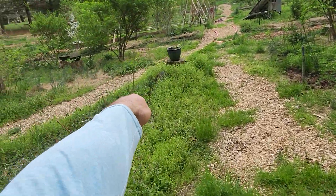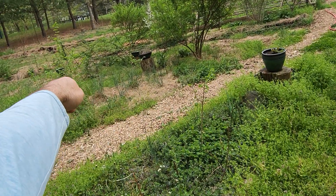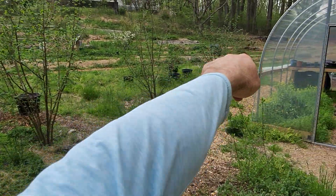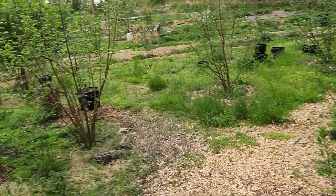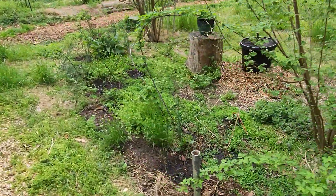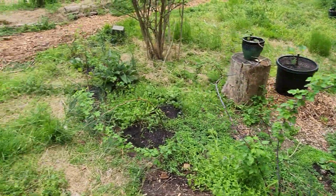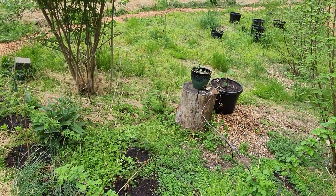Put an American hazelnut kind of at the tip of this point, which is next to another American hazelnut friend, and then three filberts here. This is a cornelian cherry in its second year, looking pretty good. A bunch of cane fruits in here — some black raspberry, blackberries, Marion berry — all small. Just planted a couple new ones in this area.